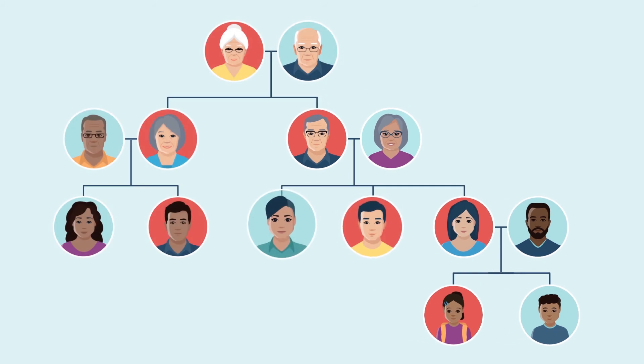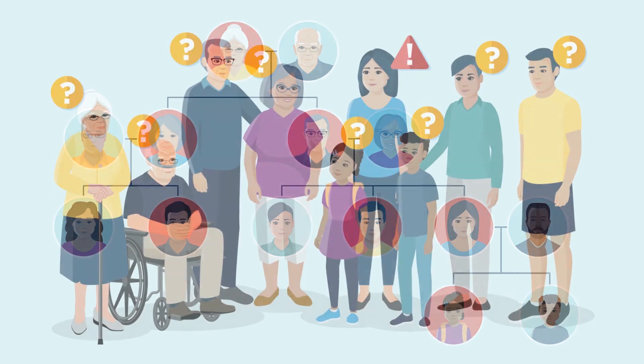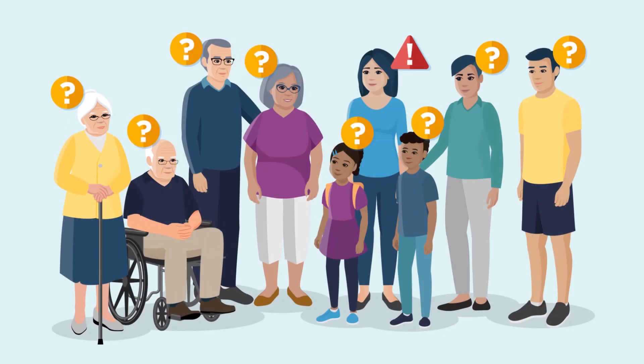Your brothers, sisters, aunts, uncles and cousins may also have this gene mutation. If you have a hereditary cancer gene mutation, genetic testing may be offered to your family members. This testing helps figure out whether your family members have a higher risk for cancer.